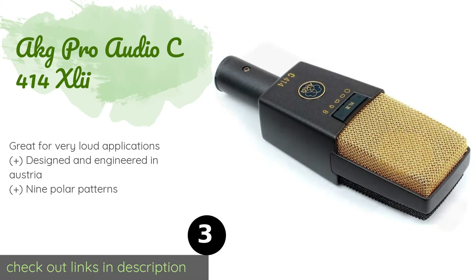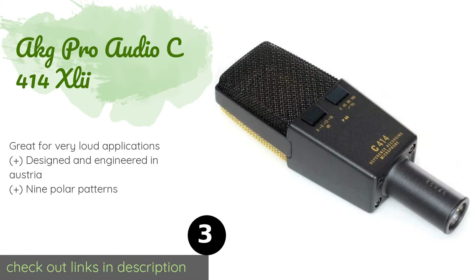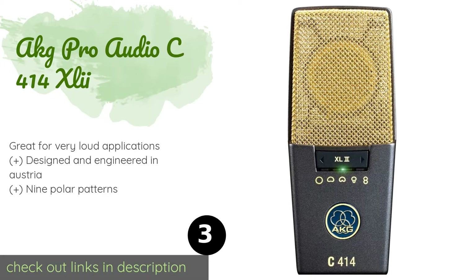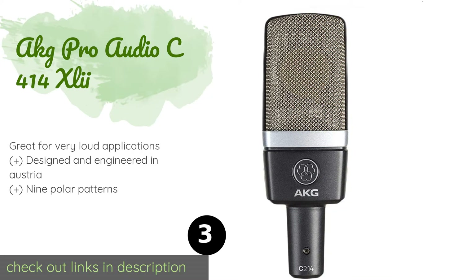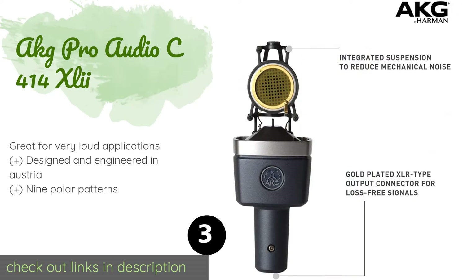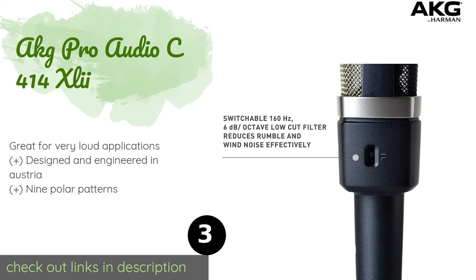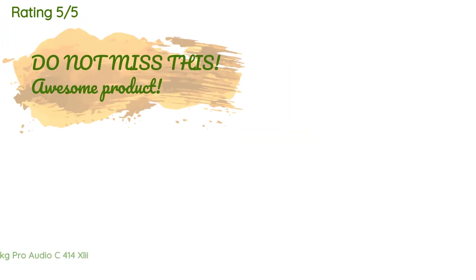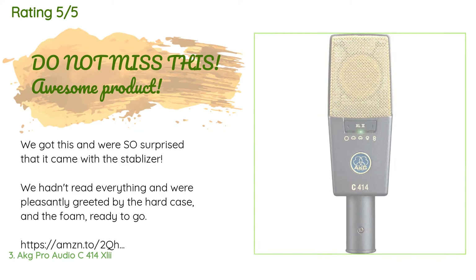Number three is the AKG Pro Audio C414 XLI. The AKG Pro Audio C414 XLI is a cost-effective solution for taking on the road, with its all-metal die-cast body and scratch-resistant finish. It comes complete with a heavy-duty carrying case, a windscreen, a pop filter, and a reliable shock mount. This product is available on Amazon for $954, and has an average of 4.7 stars from more than 453 customer reviews.